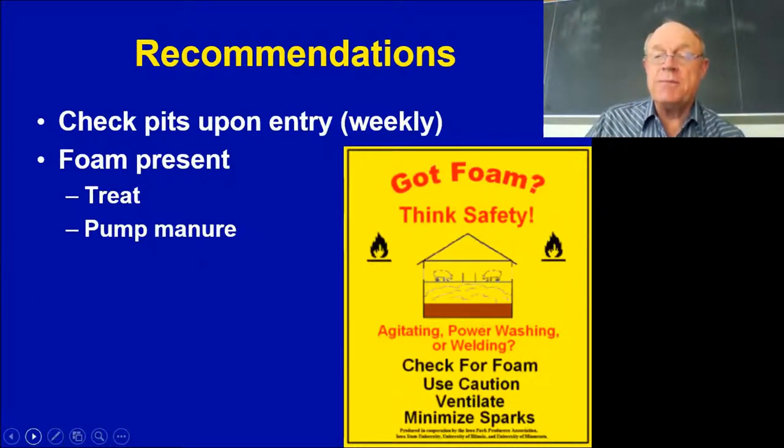Iowa has developed a sticker that can be placed on barn doors as a gentle reminder to think safety and check for foam. Our recommendation is to check at least weekly, or every time you enter the building — just take a few minutes and look into that pit to see what's going on. If foam is present, either treat it or consider pumping out a little earlier.